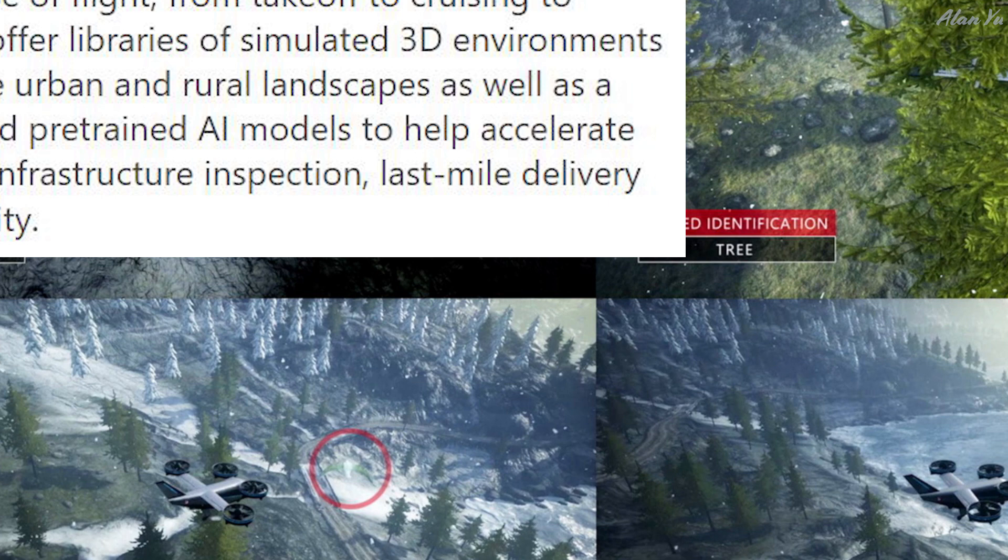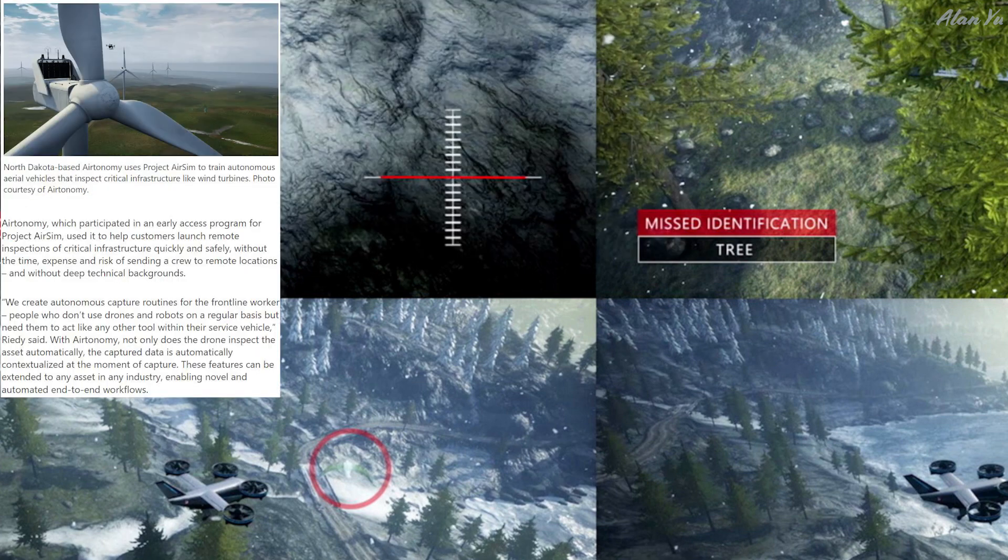Are people going to put that in their labels on their autonomous drones now — that these ones are trained to fly around a city? One of the examples they use is a company that used it for wind turbine inspections. AirTonomy, which participated in an early access program for Project AirSIM, used it to help customers launch remote inspections of critical infrastructure quickly and safely — without the time, expense, and risk of sending a crew to remote locations. Will this eventually mean that if you want to capture footage with a drone, you won't need a license? You just do it autonomously, or will they restrict that as well?